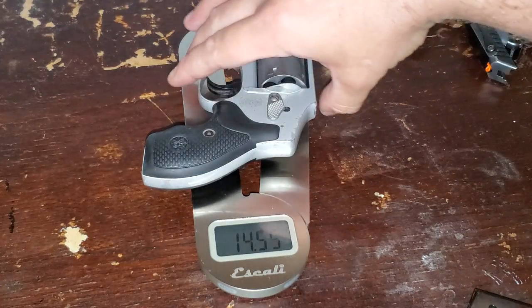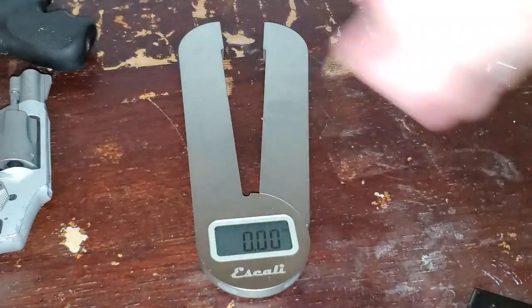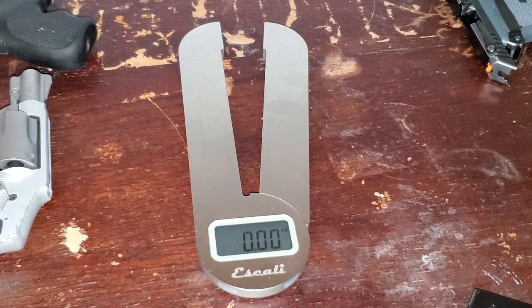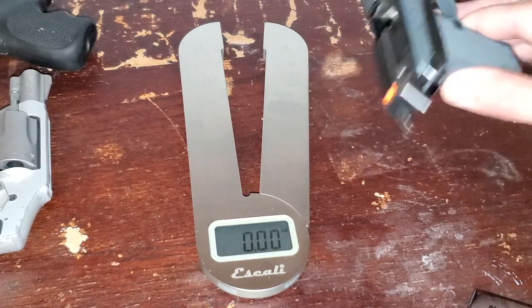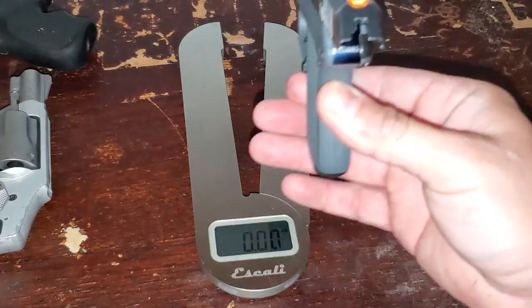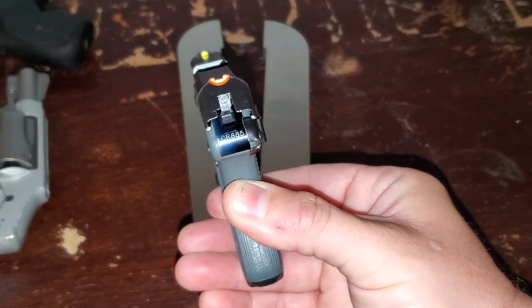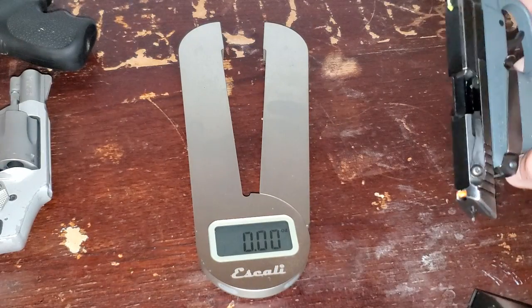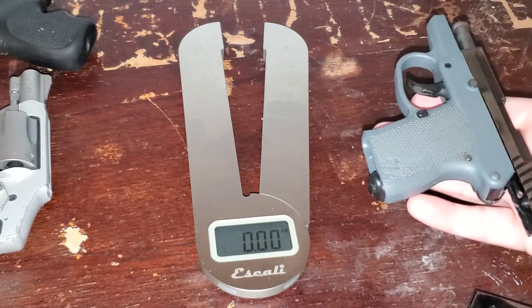So the revolver is obviously much heavier — the aluminum one is all metal. The LCR is a polymer lower with a stainless steel cylinder and barrel insert because it's a Magnum load. It's not a super fair comparison. Anyway, just some pocket guns. So obviously this guy weighs in the lightest, chambered in .32 Automatic. I've colored the sights orange and yellow because they're really small, making them easier to pick up on the range. It is very much a point-and-shoot gun. I do have a clip on it as well — it's about a 7-ounce gun.